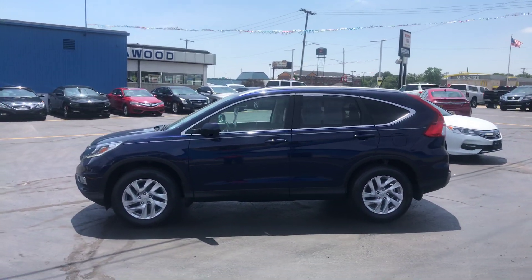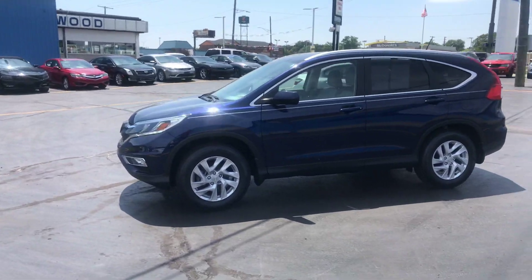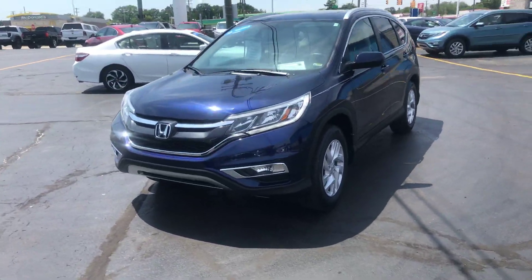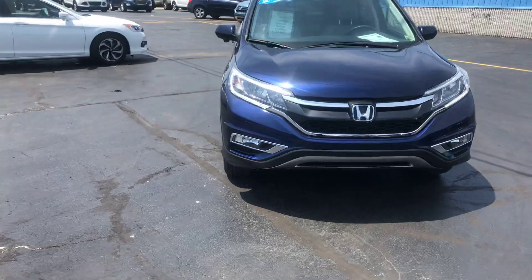Hi guys, Steve over here at KWIT Honda. Today we're going to be showing you a 2016 Honda CR-V EXL. Certified pre-owned, blue in color. It's got 31,700 miles on it.